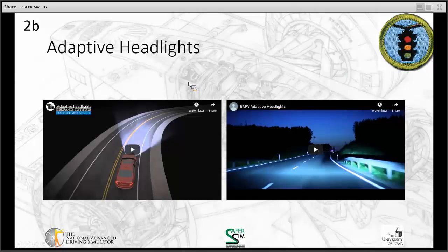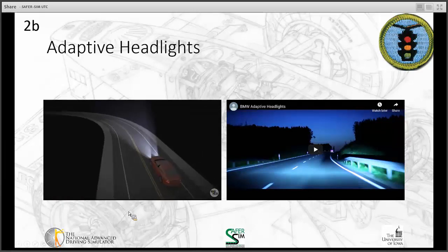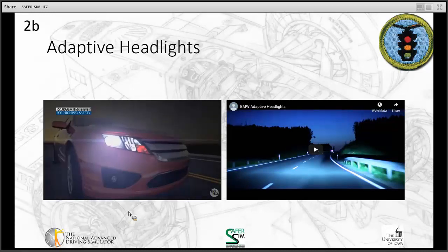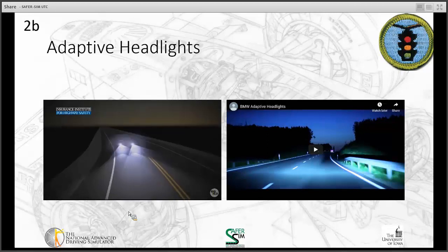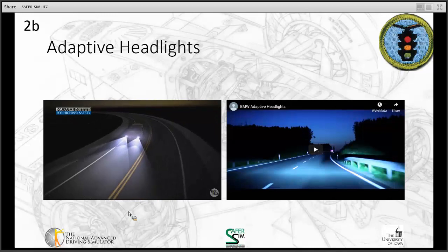The last safety system we're going to talk about is adaptive headlamps. I'm going to show you two quick videos on adaptive headlamps — these are technologies just coming to vehicles now. Adaptive headlights help drivers see better on dark, curved roads. The active lights pivot in the direction of travel when a driver steers around curves or corners, adjusting based on steering wheel movement and possibly the vehicle's speed to illuminate the road ahead.